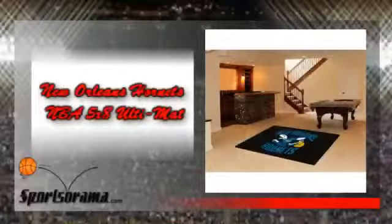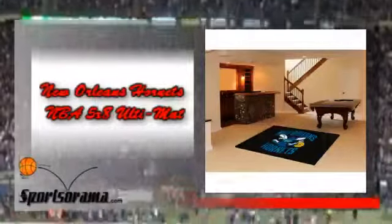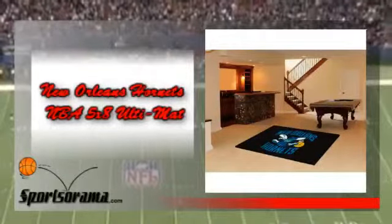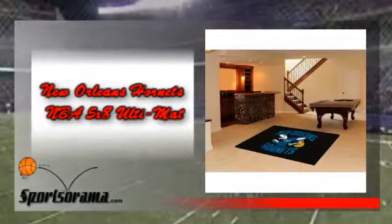We would like you to know about the New Orleans Hornets NBA 5x8 Ultimate. This is a beautifully made ultimate that has the logo and theme of the Hornets. Place this ultimate in the living room of your home or at the private space that you have in your office. Your friends and colleagues will surely notice this elegant-looking ultimate and will acknowledge you as a true Hornets fan.